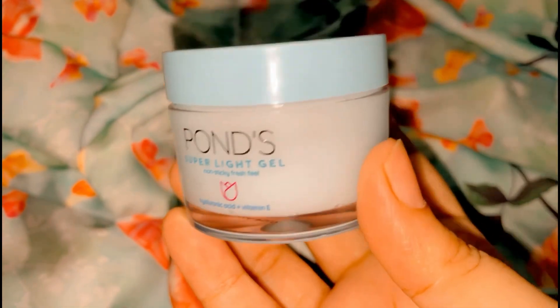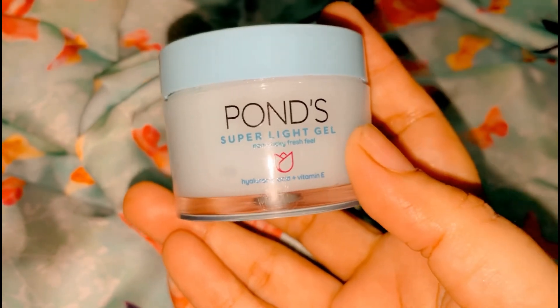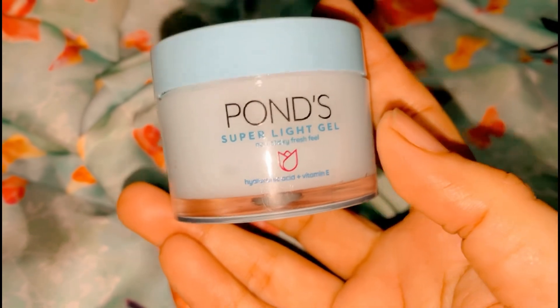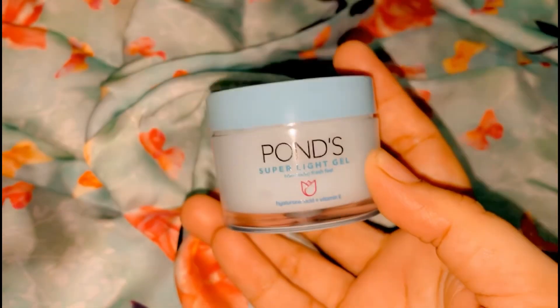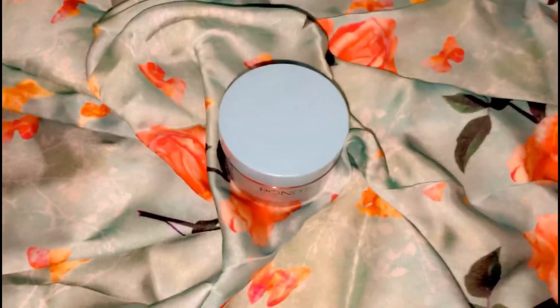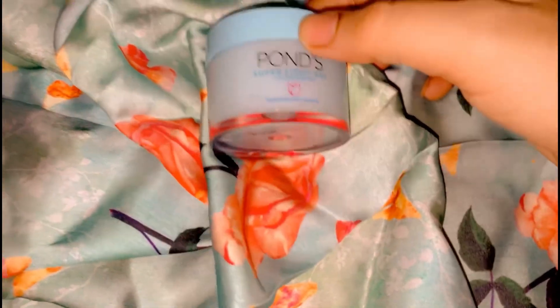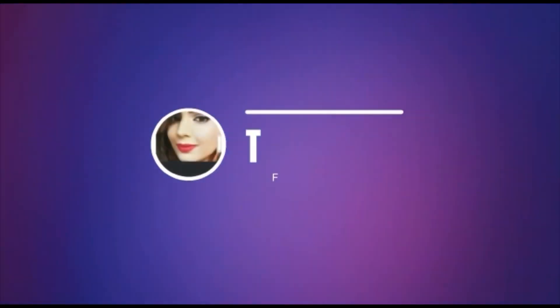You should apply it as part of your skin regime, especially in the summer season. It leaves no white cast and no thick layer. If you apply it before makeup, I suggest you give it at least 5 minutes to absorb.